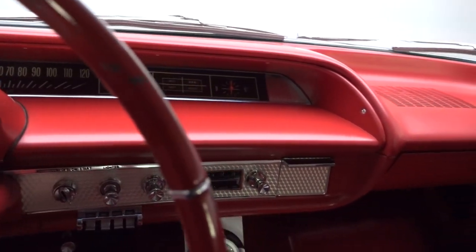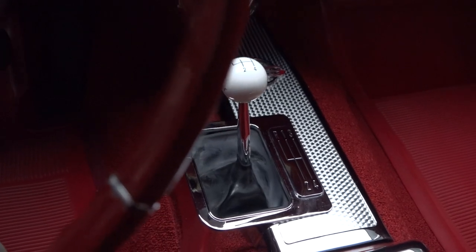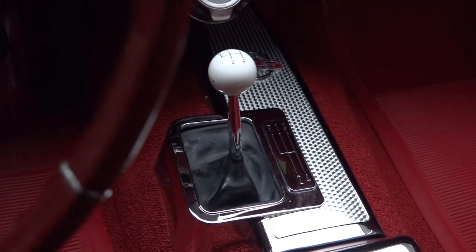A painted dash dressed in rebuilt gauges centers a correct Delco radio above modern Sony audio controls that command a glove box-mounted CD player.